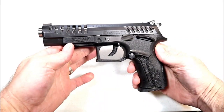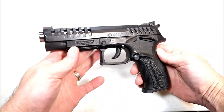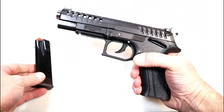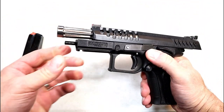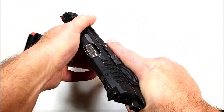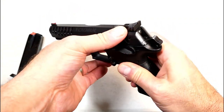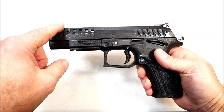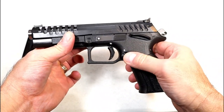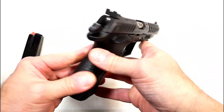I remember the first time I saw the Grand Power Excalibur — I said I have to get my hands on that. Now that I've had it for years, I have not been disappointed one bit. It has 15-round magazines and a five-inch fluted barrel that rotates when firing, which really softens the shot. Lightning cuts in the slide, adjustable rear sight, fiber optic front sight, and a nice ergonomic feel.